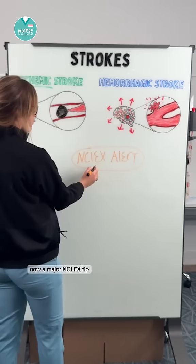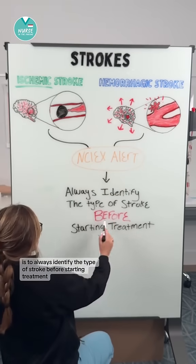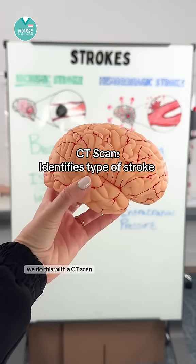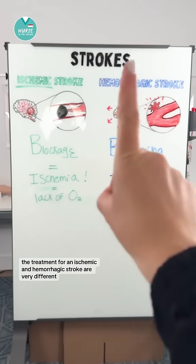A major NCLEX tip is to always identify the type of stroke before starting treatment. We do this with a CT scan. The treatment for an ischemic and hemorrhagic stroke are very different.